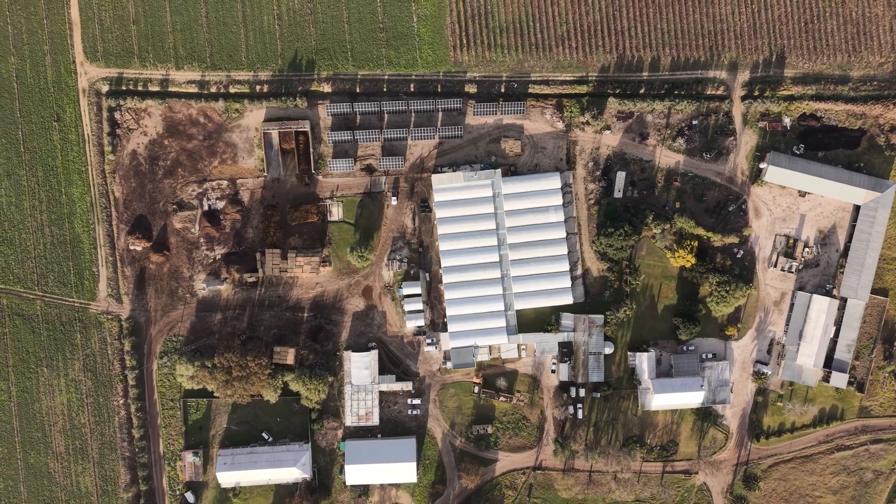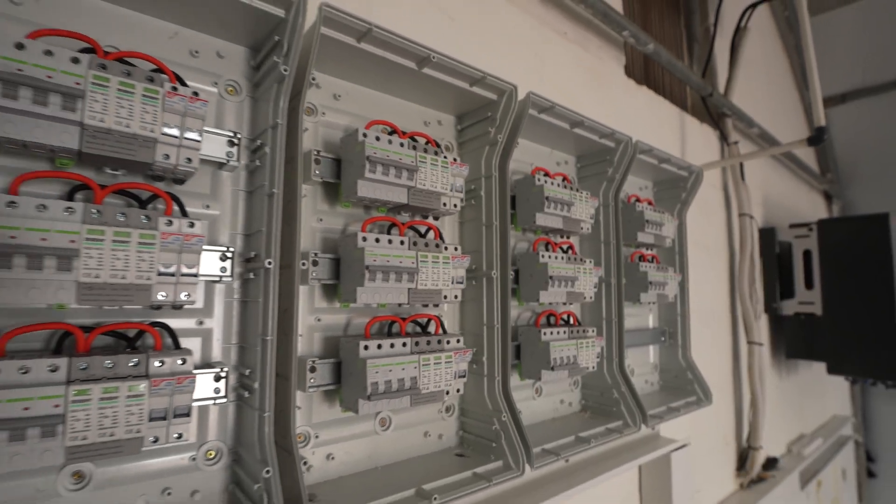Bullard Mushrooms isn't your average farm. It's a forward-thinking agricultural operation with sustainability in mind. So this system was designed to be scalable. Once this system is paid off, the idea is to add some hybrid inverters with batteries to make it even more self-sufficient.